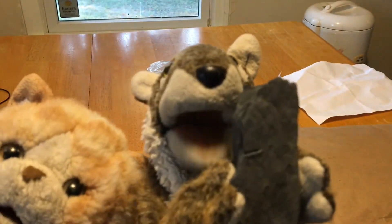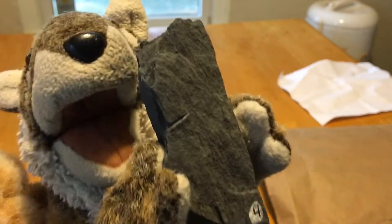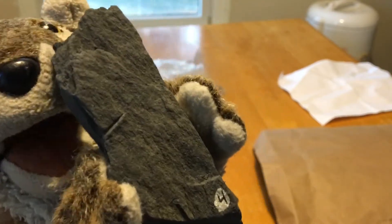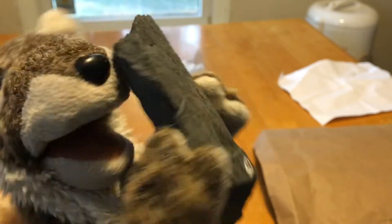Rock number four looks like rock number three if rock number three went to a car wash and got himself a paint job. It's this really nice one-color, one-shade kind of rock. There's some texturing on it.